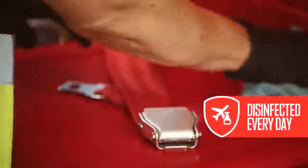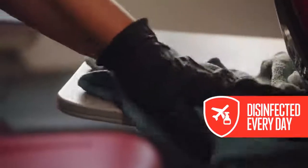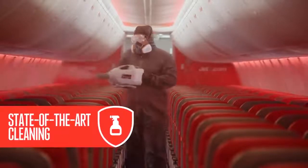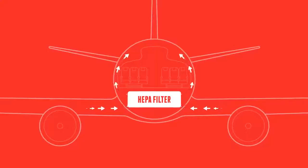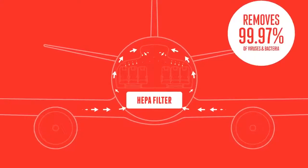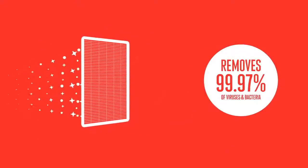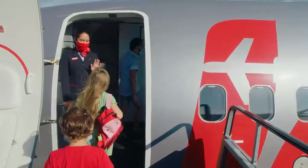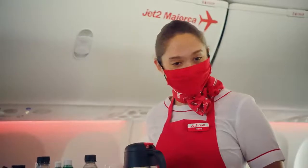All our planes are professionally cleaned from nose to tail each and every day. Plus we fog them with a long-lasting disinfectant spray so no surface goes untouched. Our planes are also kitted out with state-of-the-art HEPA filtration systems, which remove 99.97% of viruses and bacteria from the air every few minutes. So although you can't see our gleaming smiles right now, you can see our gleaming planes.